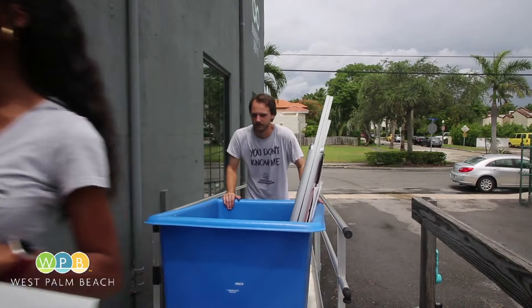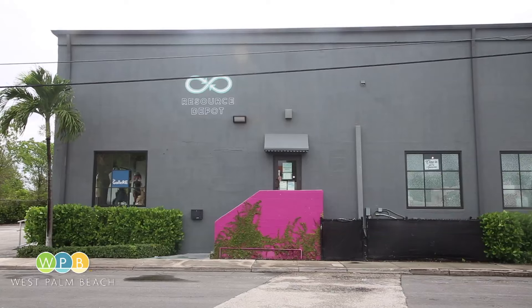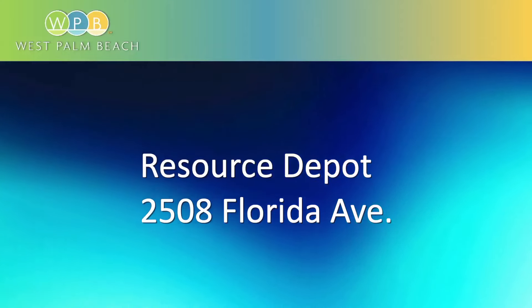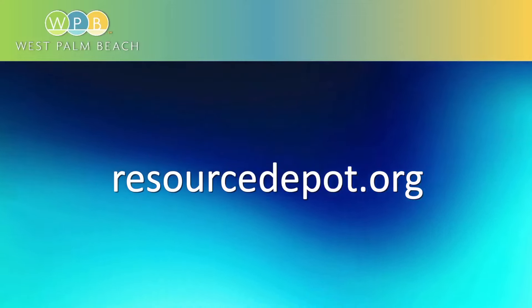The nonprofit welcomes donations of clean, repurposed items, as well as financial contributions. You'll find Resource Depot at 2508 Florida Avenue. For more information, visit resourcedepot.org. This is Cheryl Kahn reporting for WPB-TV.